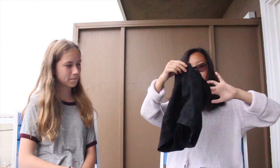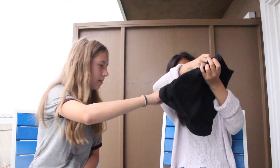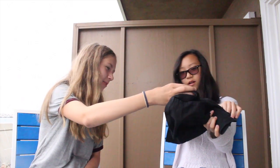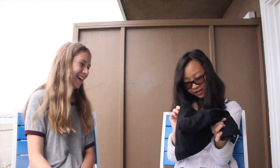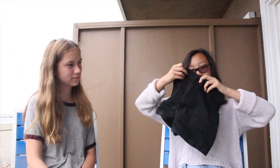From American Apparel I just got one thing — it's just these black high-waisted shorts. It's just nice to pair stuff with them. You can pair it with anything, and it's high-waisted, so.